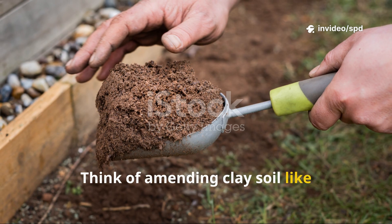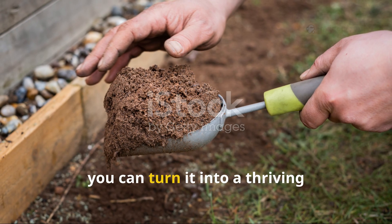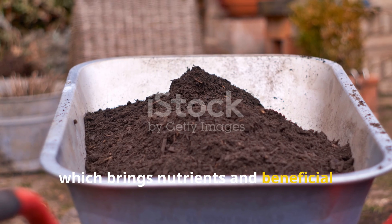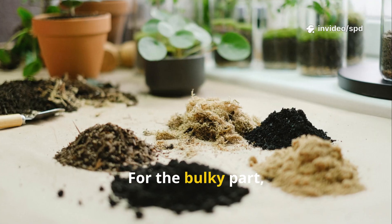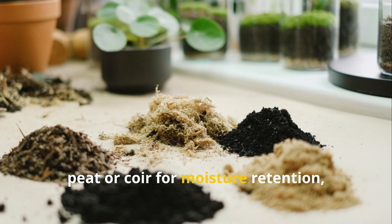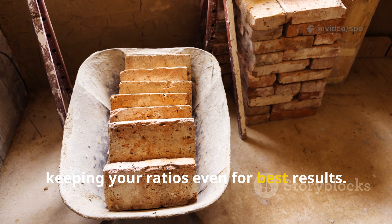Think of amending clay soil like following a recipe — each ingredient has a purpose and the right balance transforms your garden. Use a one-to-one-to-one ratio: one part clay soil, one part compost or aged manure (which brings nutrients and beneficial microbes), and one part bulky organic matter to improve structure and drainage. For the bulky part, blend wood chips, peat moss or coir, and biochar — wood chips for aeration, peat or coir for moisture retention, and biochar for long-term soil improvement. For every three wheelbarrows of clay, add three of compost and three of the bulky blend, keeping your ratios even for best results.